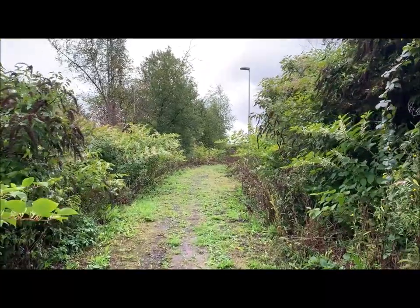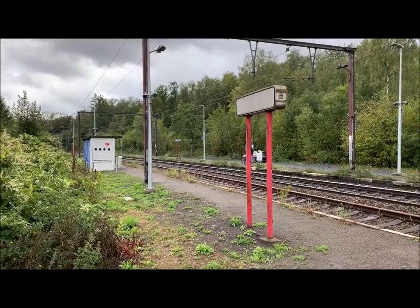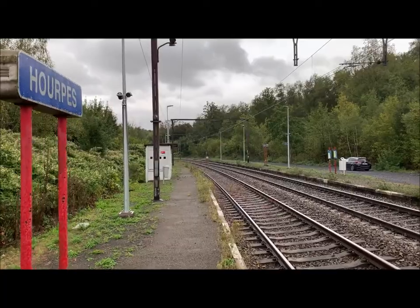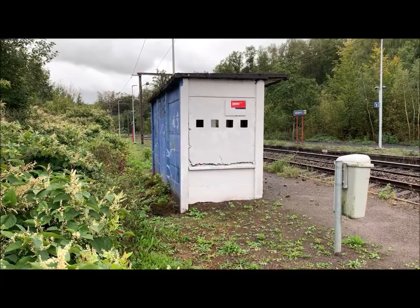Track 2 is out of use at the moment. This shelter was repainted last year in its actual grey colour. Before that, it was blue. It had once a twin on track 1.